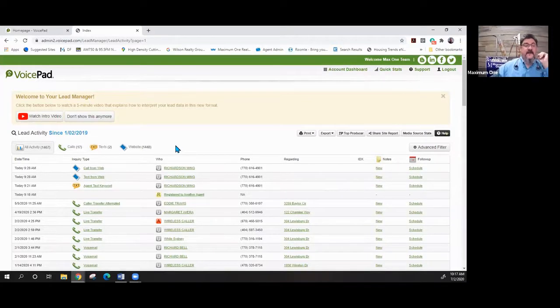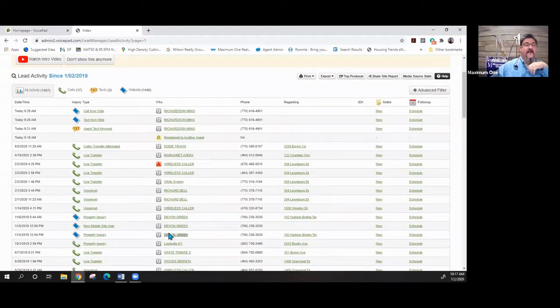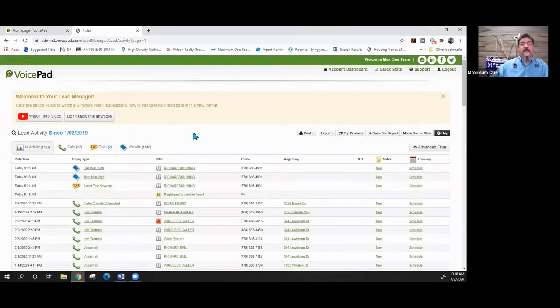We've had 1,467 people inquire, 17 phone calls, 2 text messages, and 1,448 people have looked at our mobile website. You can see everyone that has ever reached out on any of our properties. The 'U' means unregistered user — meaning no one has registered this buyer yet.